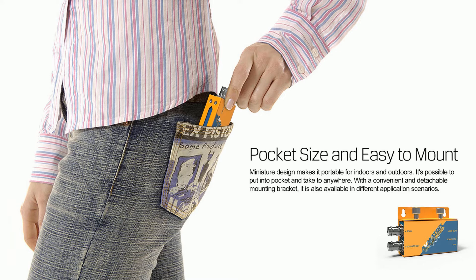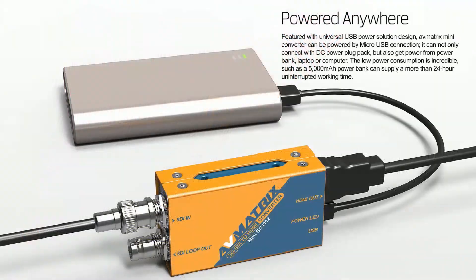The special detachable mounting bracket is available for wall mounting. You can power it anywhere by micro USB with a power bank, laptop, or computer, which can meet your requirement for 24-hour uninterrupted working time.